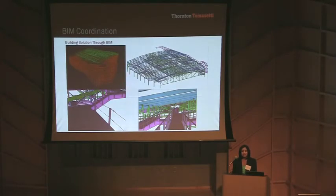Thornton Tomasetti used a 3D Tekla BIM and Revit model to model the entire arena. This was shared with the steel fabricator, enabling them to request early mill-order packages including jumbo steel shapes from overseas. The design team also used these models to anticipate and resolve issues long before they would arise in the field.